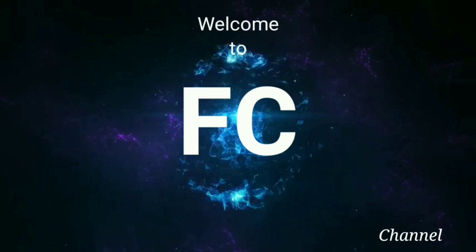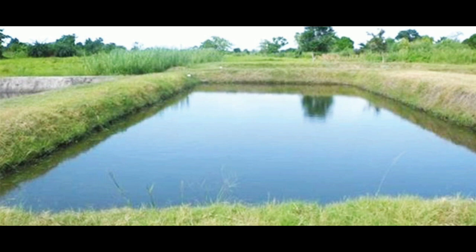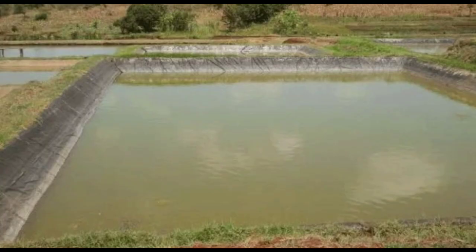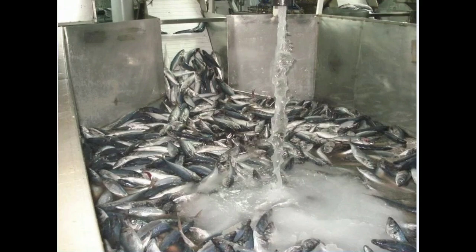Hi everyone, welcome to my channel FC. Today our topic is: what is the difference between pond culture and biofloc culture, and the advantages of biofloc culture. Pond culture is our common culture in fish farming. For pond culture, we need a minimum of one acre of land, which is approximately 43,560 square feet, and we need plenty of water. In one acre of land, we can cultivate up to 2,000 to 2,500 seeds to gain a yield of nearly 1 to 1.5 tons per year.